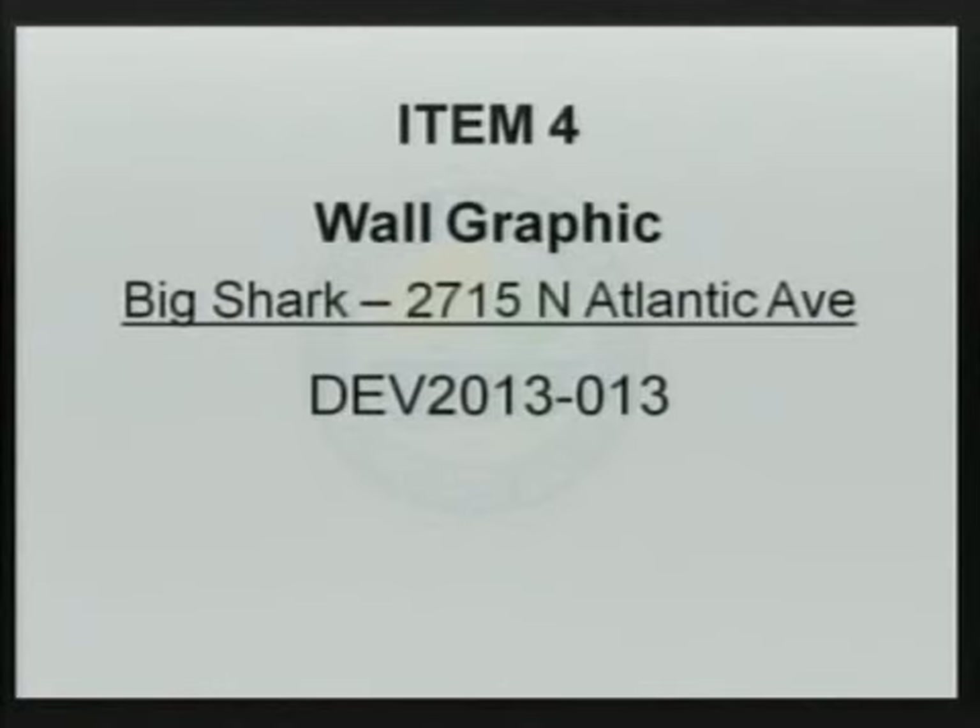Dennis Morzak, planner with the city of Daytona Beach. The first item tonight is a request by Timothy Pace, owner of the Daytona Shells and Curios, for approval to replace and expand the existing wall graphic with a new design on the building located at 2715 North Atlantic Avenue.